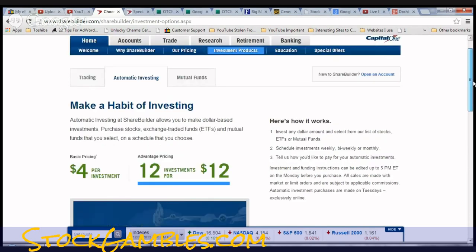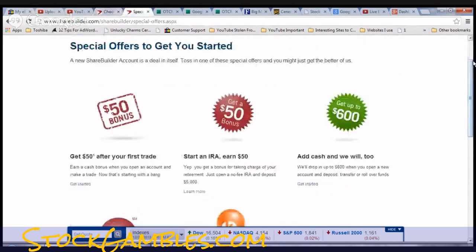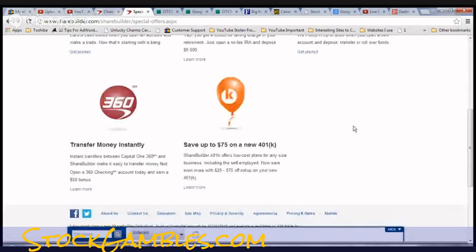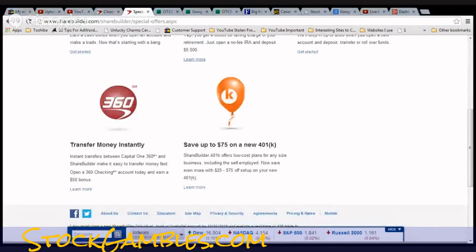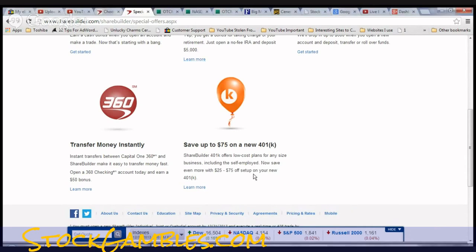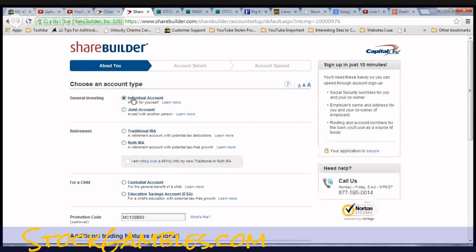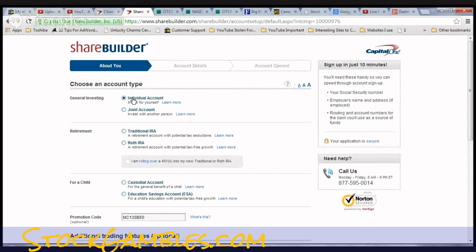I do think ShareBuilder is the way to go. Let me click sign up to show you one more thing. There's no minimum to open an account — they give you a promo code if you deposit $5,000. When you open an account, you can choose an individual account or a joint account. Either way, this is a taxed account — meaning the money you put in has already been taxed.